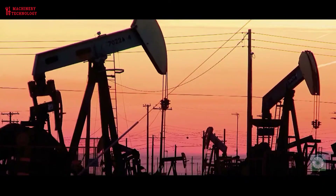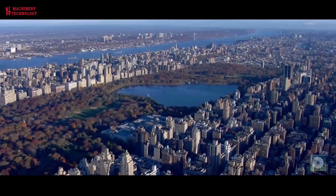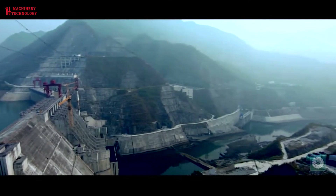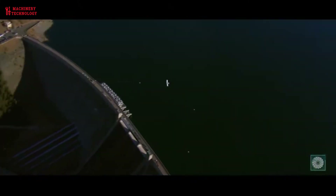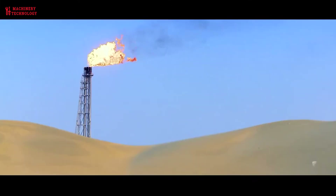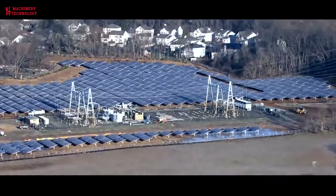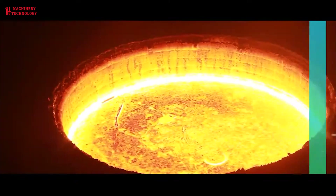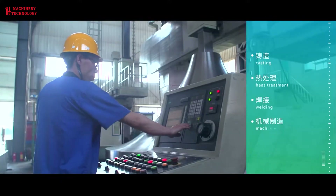The implementation of smart grids has facilitated the integration of renewable energy sources into the power grid, making hydroelectric power an increasingly attractive option for sustainable energy. Recent innovations in the hydropower industry include turbine and generator upgrades, advances in control systems, and the use of digital technology and smart grid deployment.